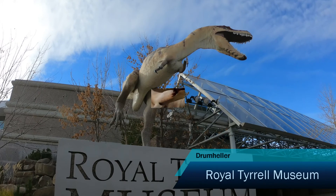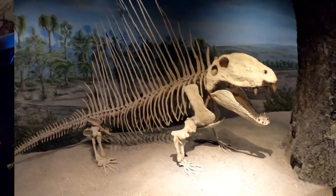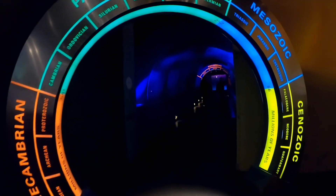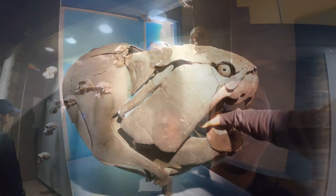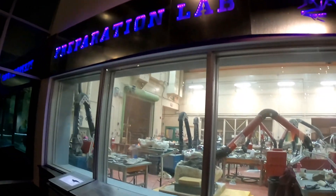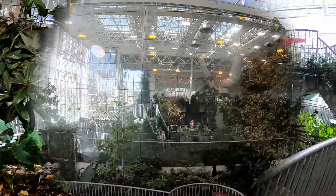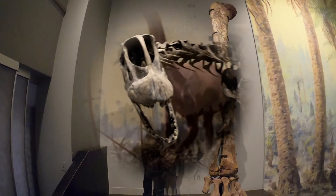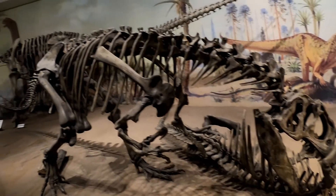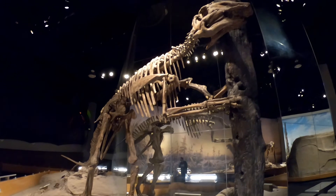Royal Tyrrell Museum is a gem located in the middle of a flat Canadian prairie. In the distant past, there was a shallow sea where some dinosaurs got drowned from time to time — until they were dug out. In the year 1884, Mr. Joseph Burr Tyrrell uncovered the first dinosaur fossil in this area, and this beautiful museum of paleontology was opened almost exactly 100 years later.